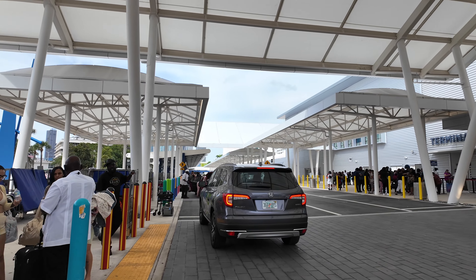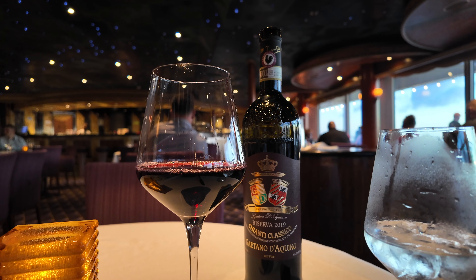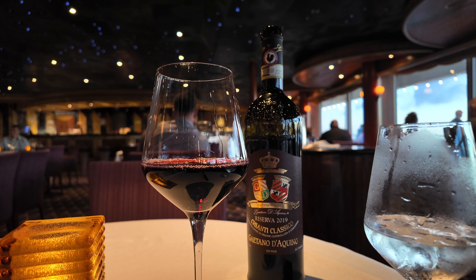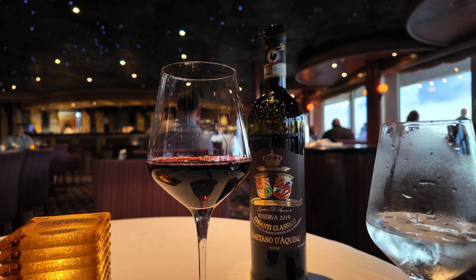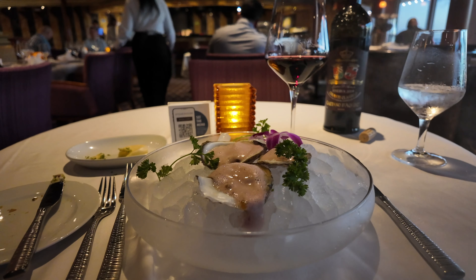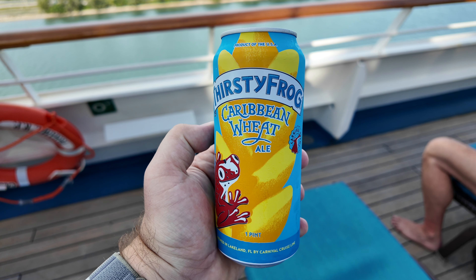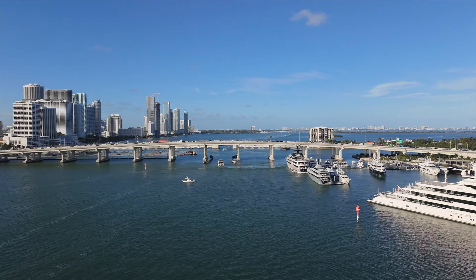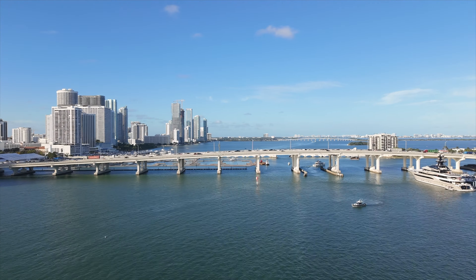Staterooms are ready typically around 1:30pm on board Carnival ships. The ship doesn't allow you to bring on your own hard liquor or beer, but you can bring one 750ml wine or champagne bottle on embarkation day per cabin for completely free. A big question I'm often asked is if the beverage package is worth it. For big drinkers it makes sense, but if you're crafty with hitting the happy hours on board, I found that's quite a savings over the drinks package.